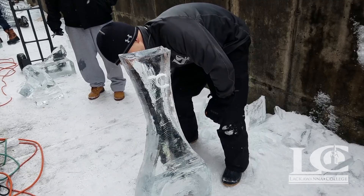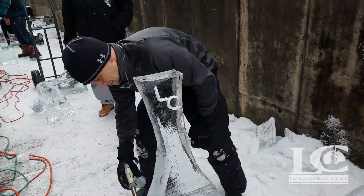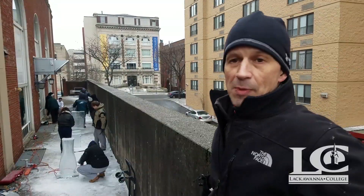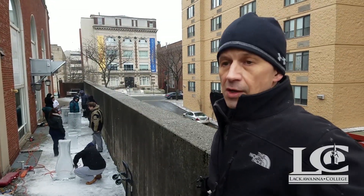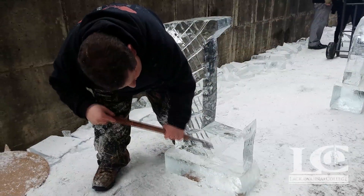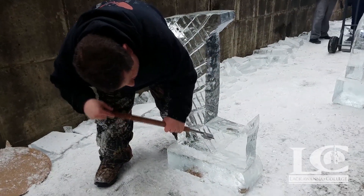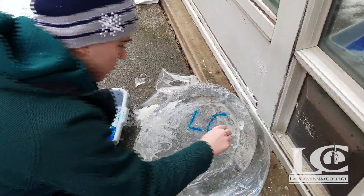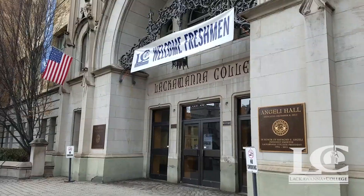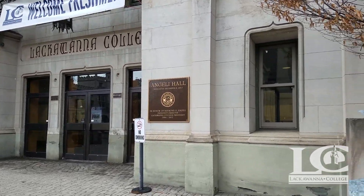It has been a trend in the restaurant industry to have ice carvings at buffets and things. It's been a classical part of the culinary industry for a long time, but it has a contemporary flair to it. I don't expect them to be masters at this by the end of the day, but it's fun. And as you can see by the look on their faces, they're having a good time.